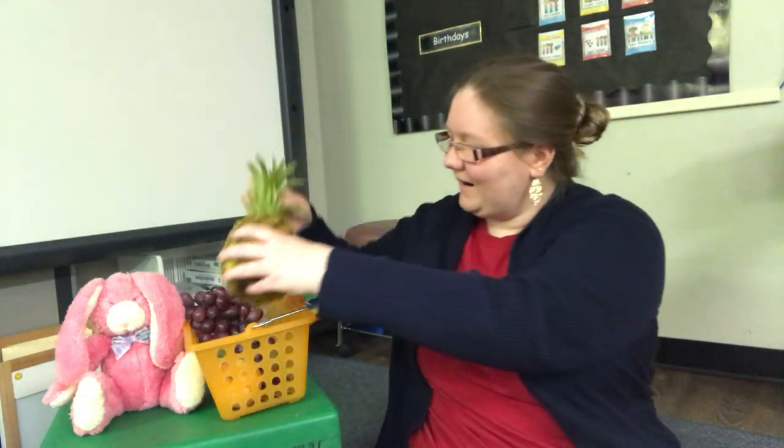Bunny rabbit, bunny rabbit, what can you eat? I can eat pineapple. So yummy and sweet. Let's see if we can find a pineapple. Which one's a pineapple? Pineapple. There's a pineapple for our basket. Let's see what's next.